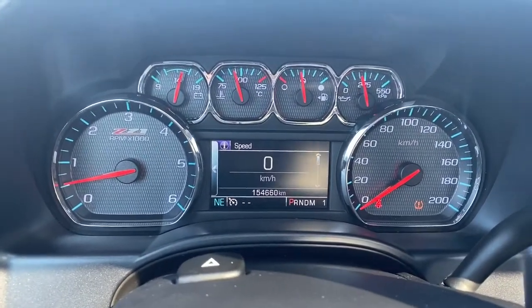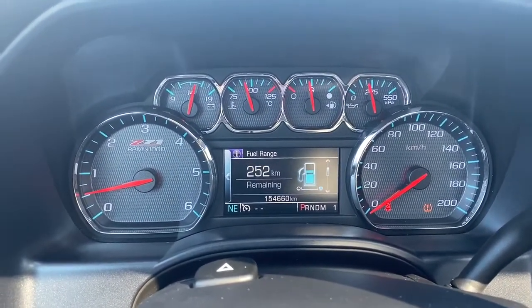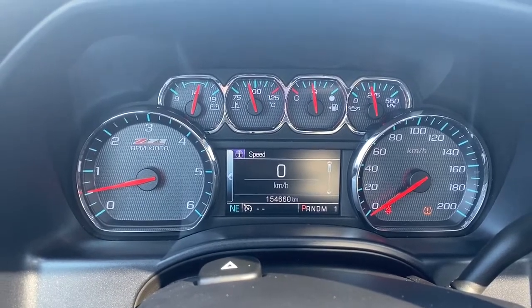Here we have the digital dash. We can scroll through the dash by pushing the arrow buttons located on the steering wheel.